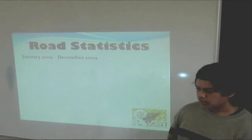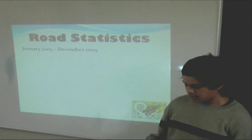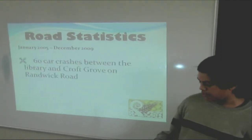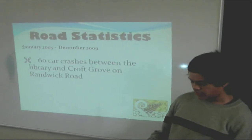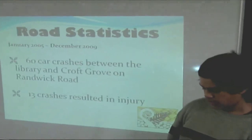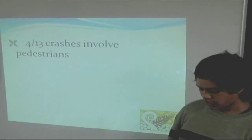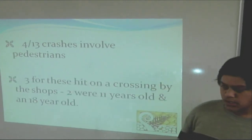Thank you Brian. Back to you in the studio, Damon. In the past five years, from January 2005 to December 2009, there have been a total of 60 crashes on Roundwick Road itself. 13 of these crashes resulted in injury and 47 non-injury crashes. 4 out of 13 injury crashes involved pedestrians being hit by vehicles.